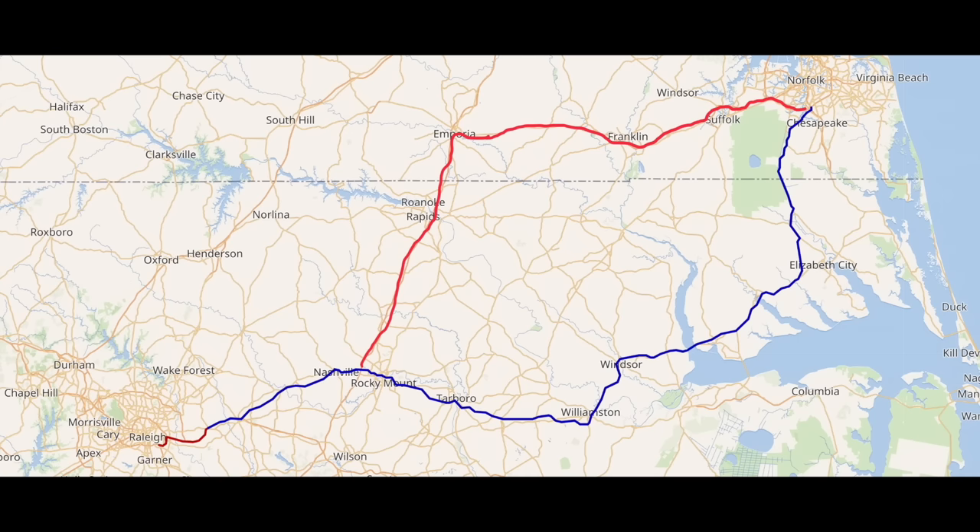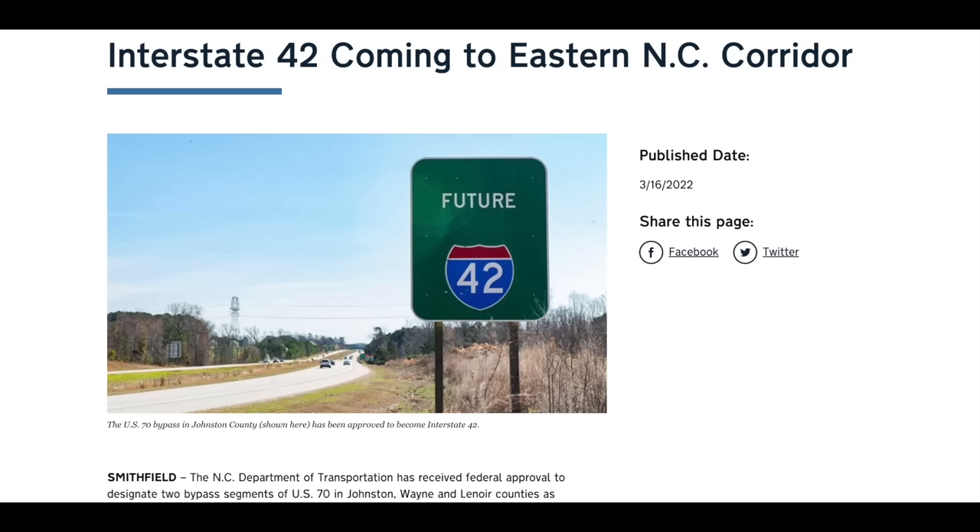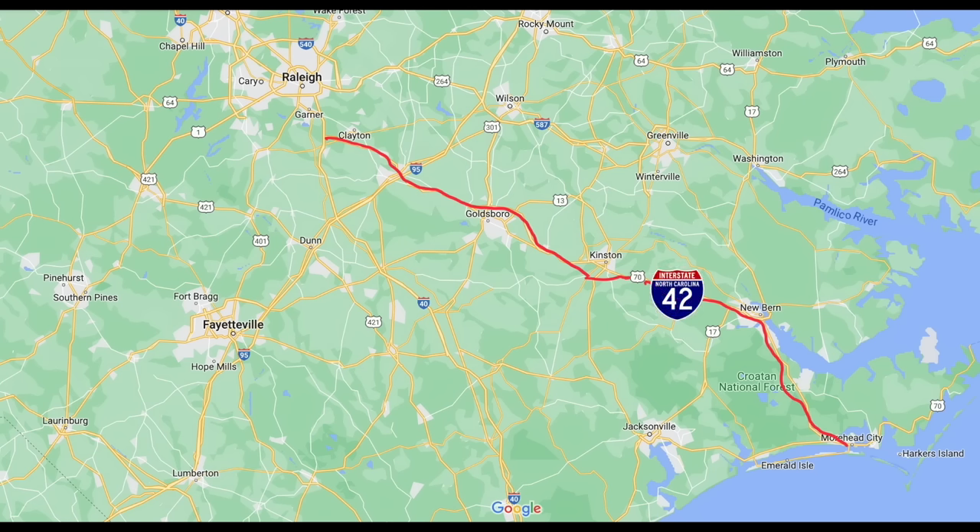The next project is another two-digit interstate originating in the Triangle area, and that is Interstate 42. Interstate 42 is proposed to follow the existing US-70 corridor from I-40 out to North Carolina's second largest port city, Morehead City. Along the way it will pass through the cities of Goldsboro, Kinston, New Bern, and Havelock. Fun fact: this was originally the proposed routing of I-40 east of Raleigh to the North Carolina coast before the Wilmington route was chosen instead. The US-70 corridor has long been known as a slow, stoplight-riddled track from Raleigh to the coast, but with the I-42 designation, things have finally been fast-tracked. Currently the Clayton bypass and the Goldsboro bypass are up to interstate standards and ready to be signed as I-42, as well as US-70 towards New Bern. North Carolina recently received federal approval to sign these segments as I-42, though I don't believe they have been signed as of yet.